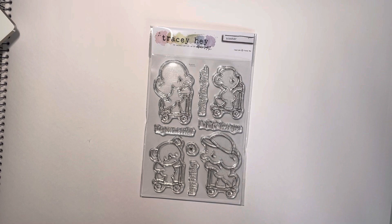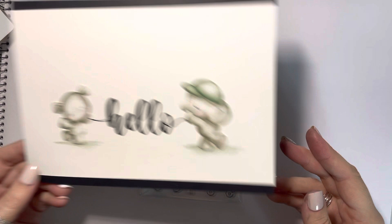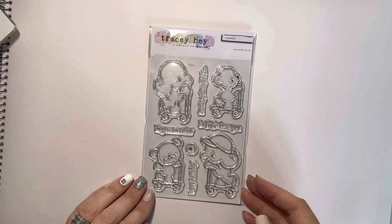If you're not into scooters, there are ways of changing up these sets. I've done a few different examples — this one I've just removed the scooters and they're just holding the 'hello' from our Hello Happy stamp set. So don't just think 'oh I'm not really into scooters' — the little characters are so cute, and they look really cool just scooting across the page in a little line, all following each other. So that's Scooter.